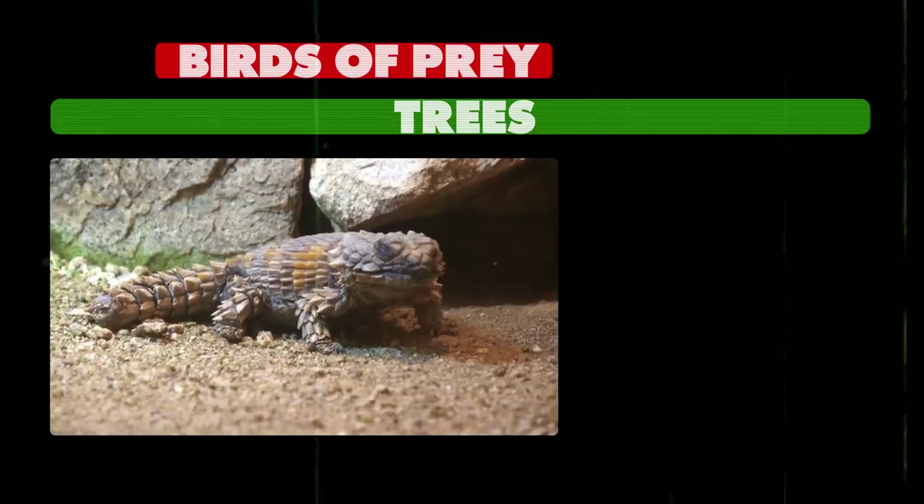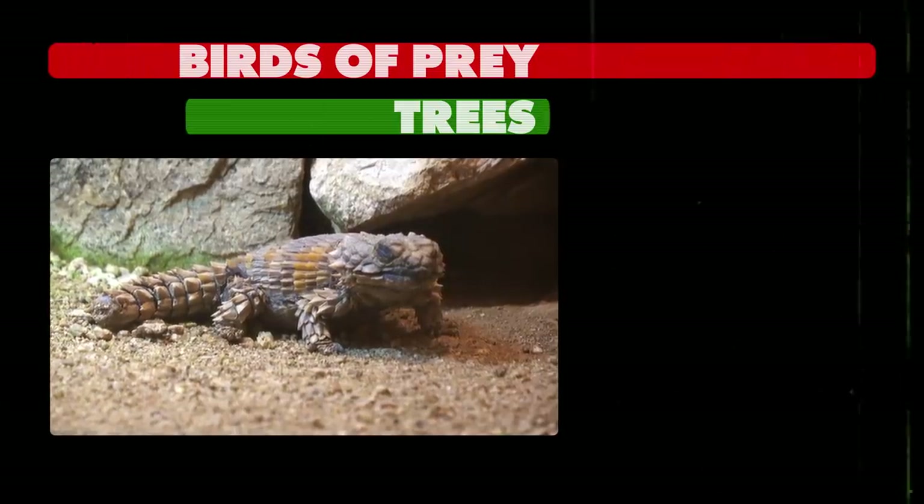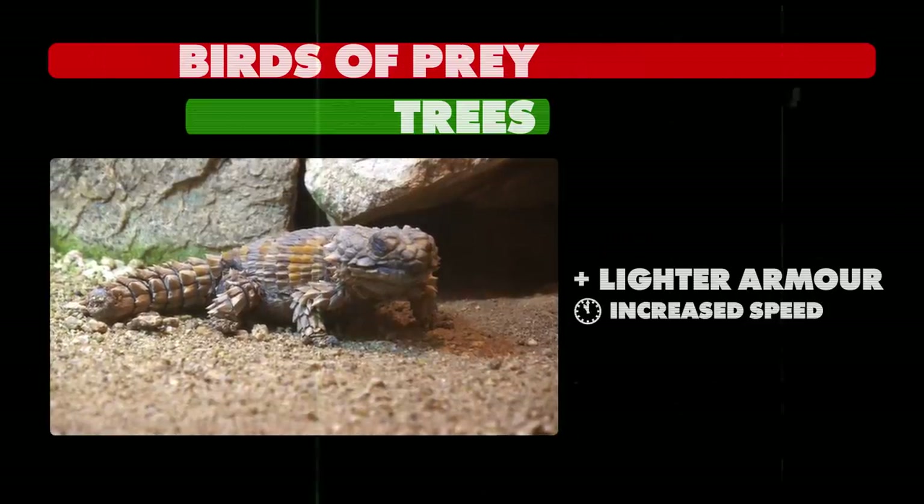But in areas with fewer trees, where they're more exposed to birds of prey, they have evolved to have lighter armor in order to be faster, as this gives them a better chance of survival. Among invertebrates, armor is a lot more common — insects have exoskeletons, so in a way they're all armored.